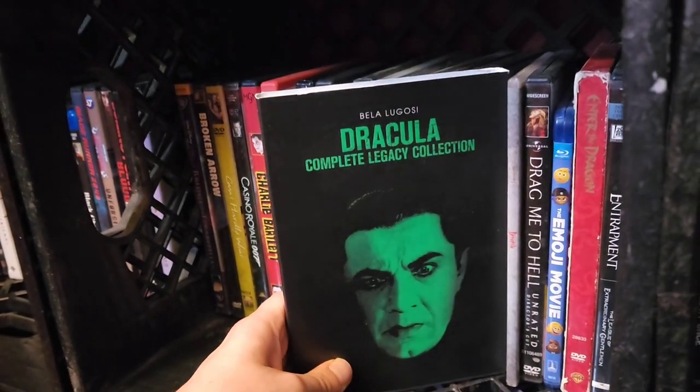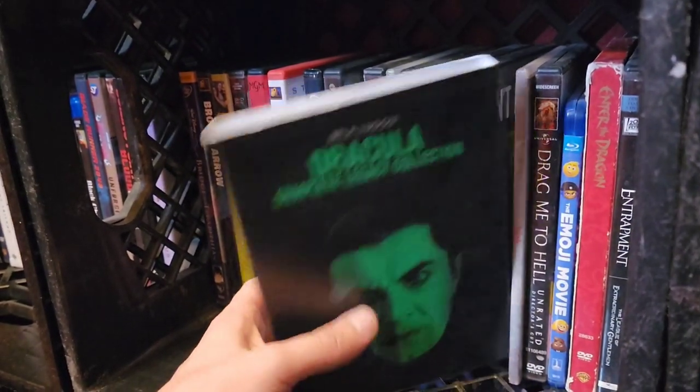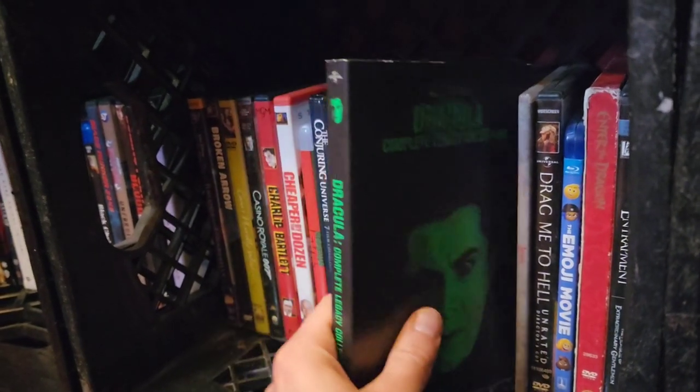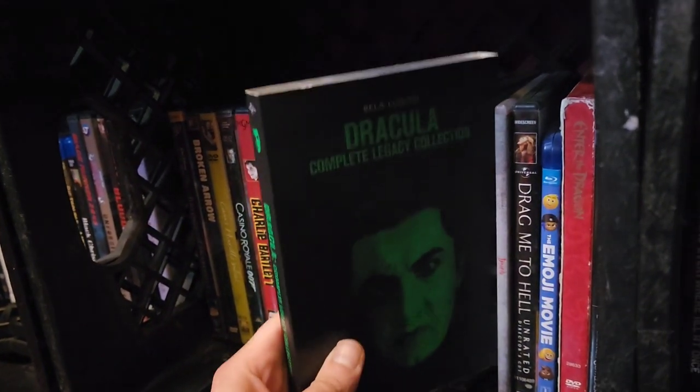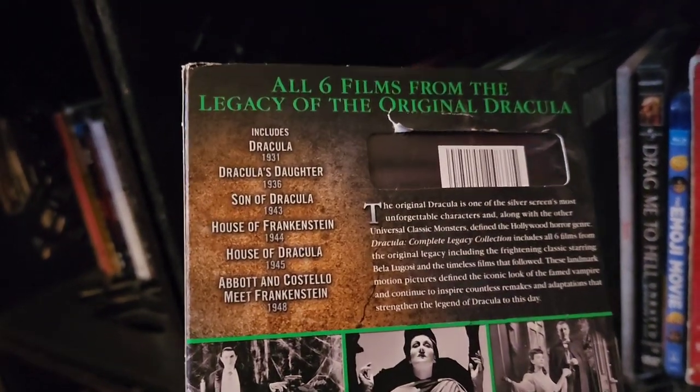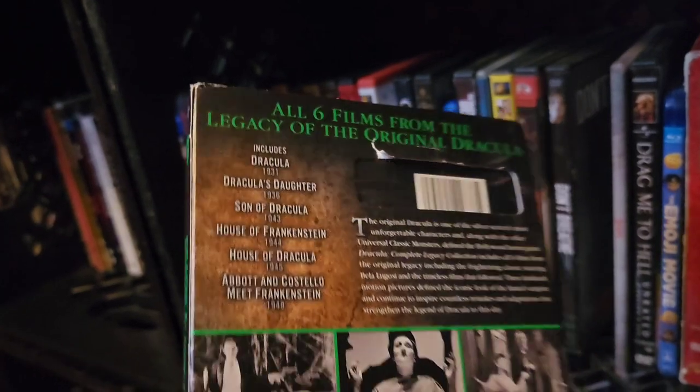The Dracula Complete Legacy Collection with Bela Lugosi — six films, all black and white: Dracula, Son of Dracula, House of Frankenstein, House of Dracula, and Abbott and Costello Meet Frankenstein. Really great stuff. Then Bram Stoker's Dracula with Keanu Reeves and Anthony Hopkins — a good film.